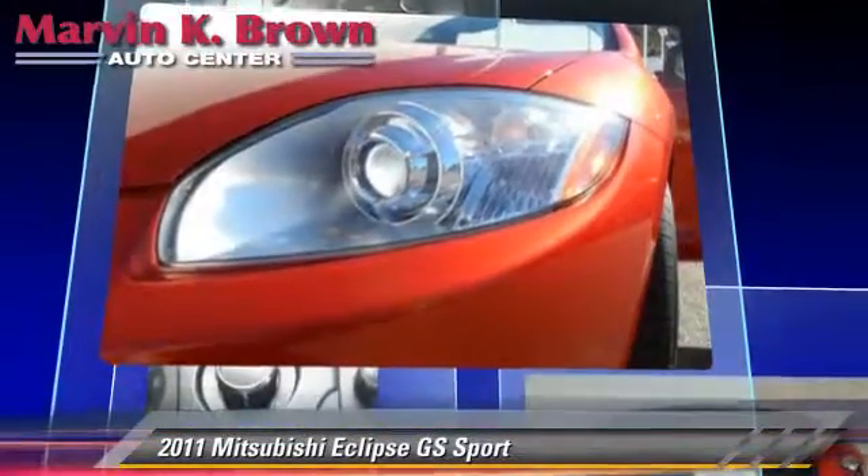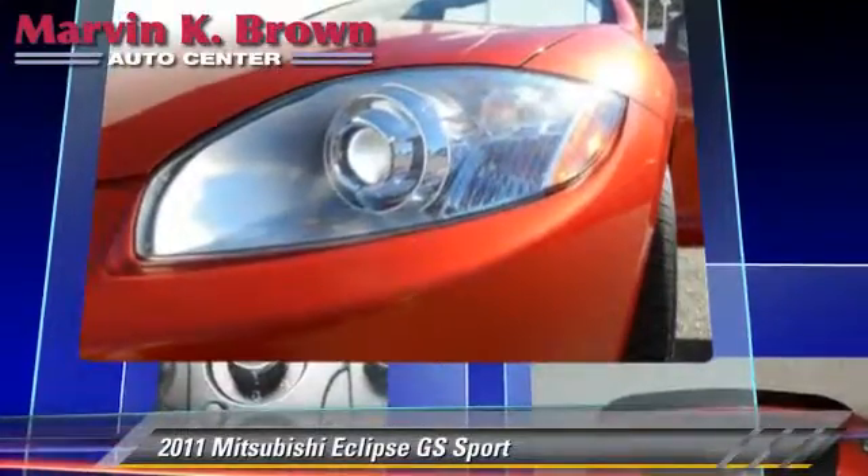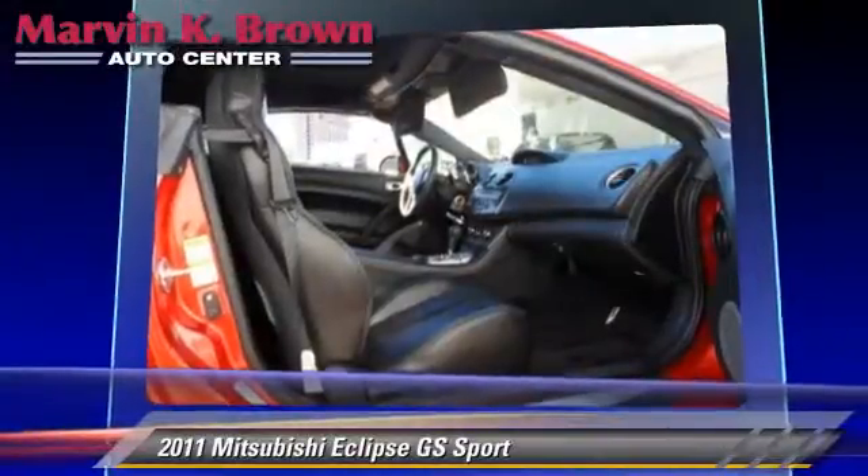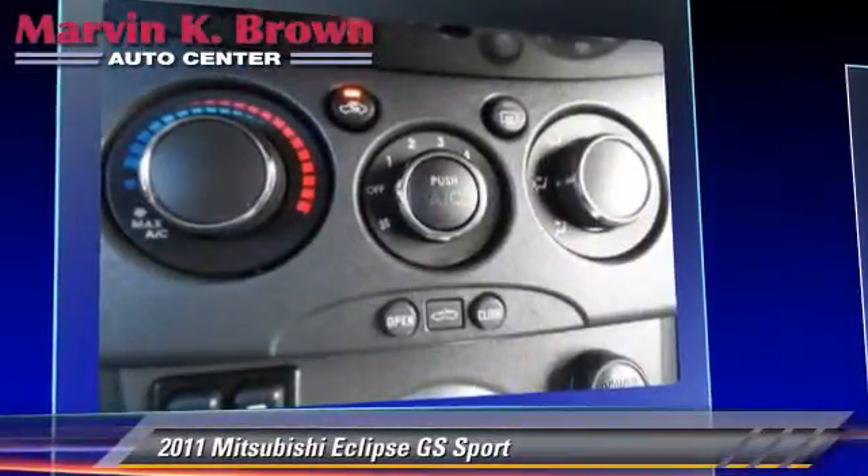This Mitsubishi features a multi-disc CD player, premium sound, and rear spoiler. Safety features include traction control, four-wheel ABS, and stability control.